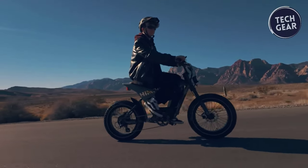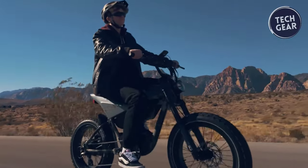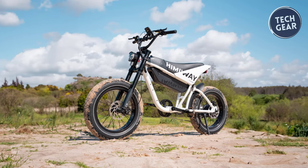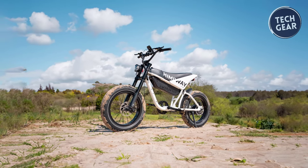With a rider height range of 5'4" to 6'3" and a maximum system weight of 330 pounds, the Hemi-Way C5 caters to a wide range of riders. Weighing in at 88 pounds, it strikes a balance between portability and sturdiness. Whether you're commuting to work or embarking on an off-road adventure, the Hemi-Way C5 promises an exhilarating and reliable ride every time.